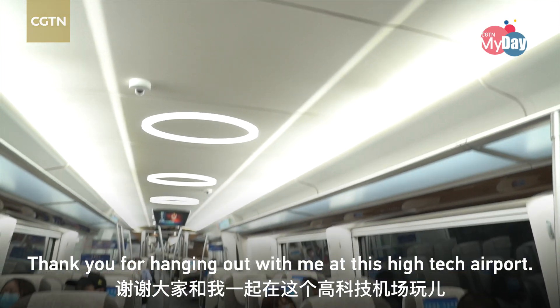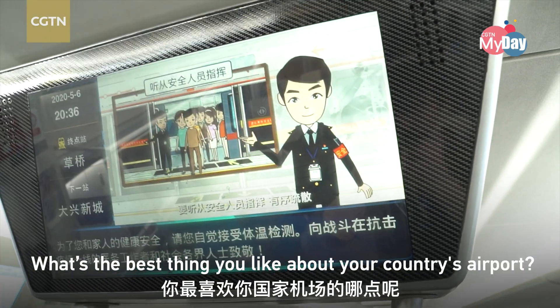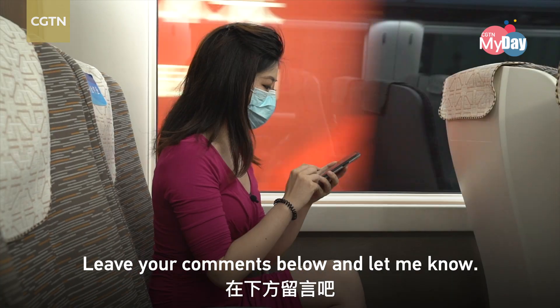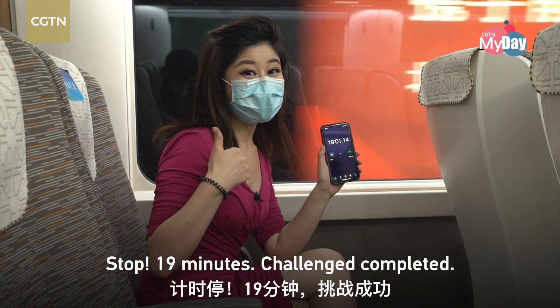Thank you for hanging out with me at this high-tech airport. What's the best thing you like about your country's airport? Leave your comments below and let me know. Stop — 19 minutes. Challenge completed!